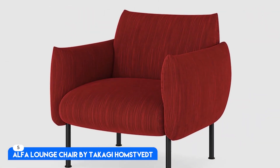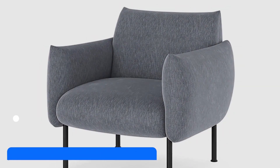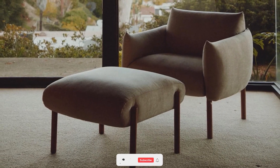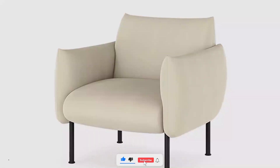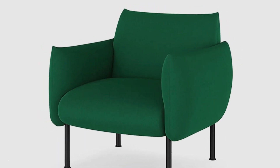Number 5: Alpha Ounz Chair by Takagi and Homstvet. For $2,600, designed by cross-continent friends Jonah Takagi and Halger Homstvet and inspired by the svelte silhouettes of 60s Italian automobiles.